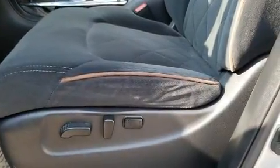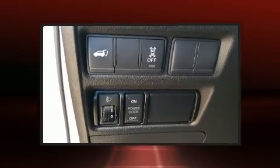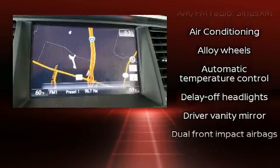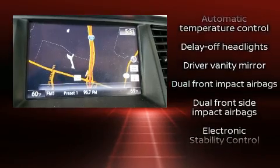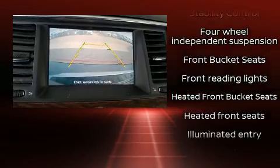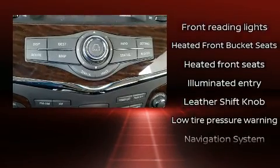Nissan ensures the safety and security of its passengers with equipment such as head curtain airbags, front side impact airbags, traction control, brake assist, anti-whiplash front head restraint, a panic alarm, and four-wheel disc brakes with ABS.